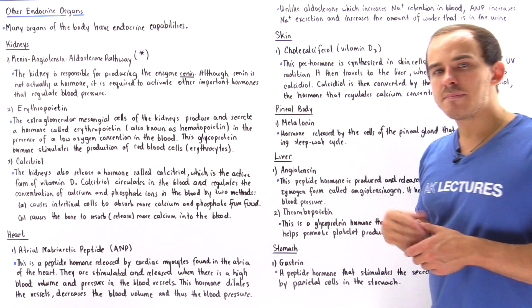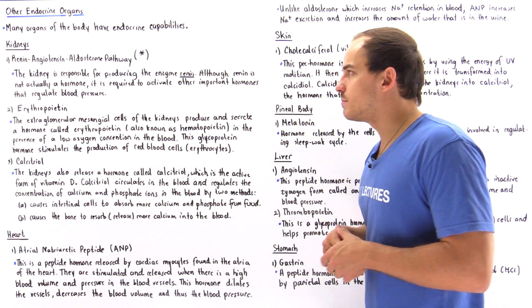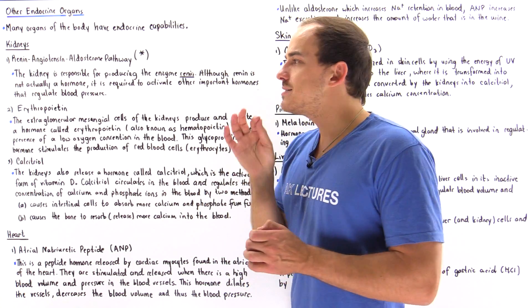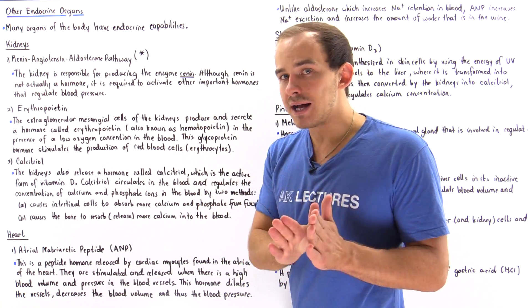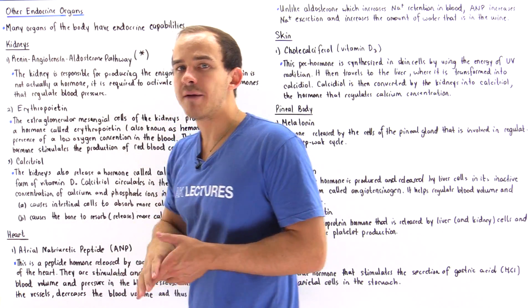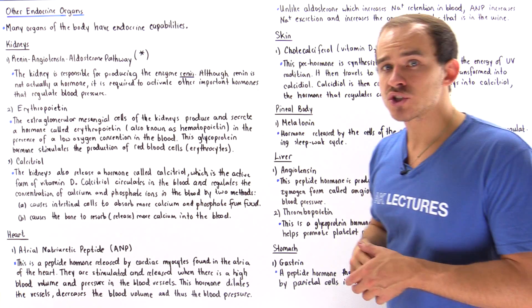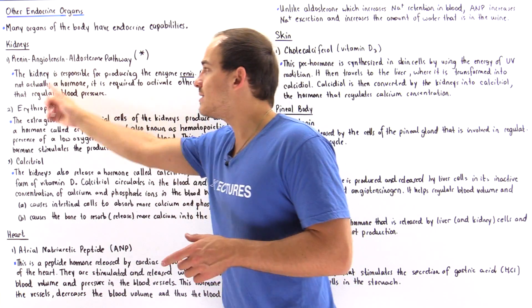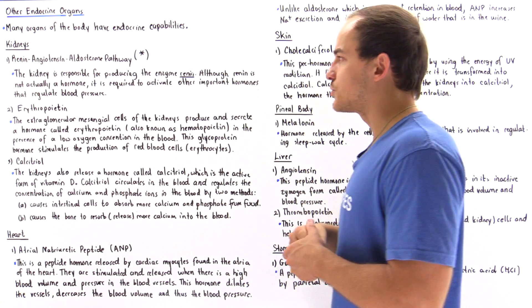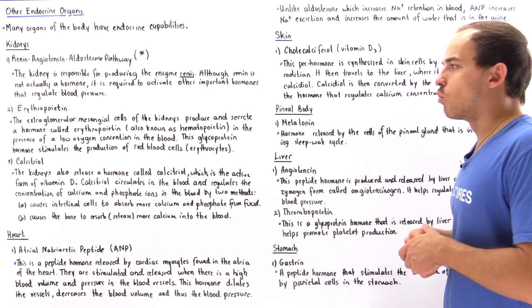A special type of kidney cell known as the granular cell or the juxtaglomerular cell is responsible for synthesizing and secreting the proteolytic enzyme renin. Renin is not actually a hormone — it's a proteolytic enzyme — but renin is used in the renin-angiotensin-aldosterone pathway to produce important hormones, namely angiotensin 2 and aldosterone, as well as ADH, which regulate blood pressure and blood volume inside our blood vessels.